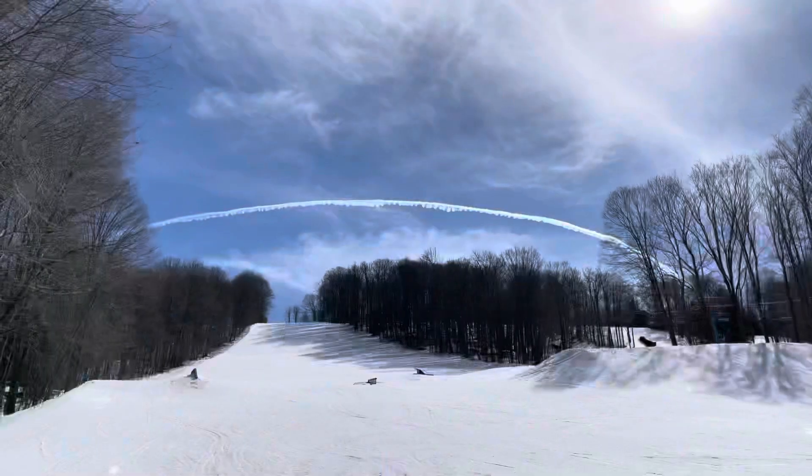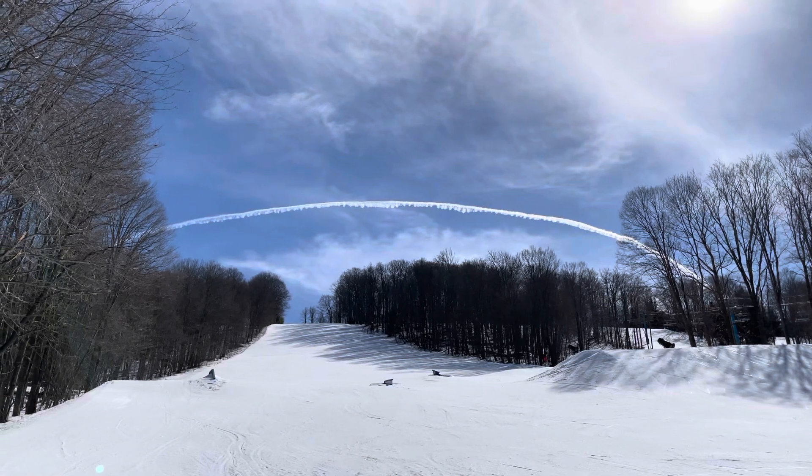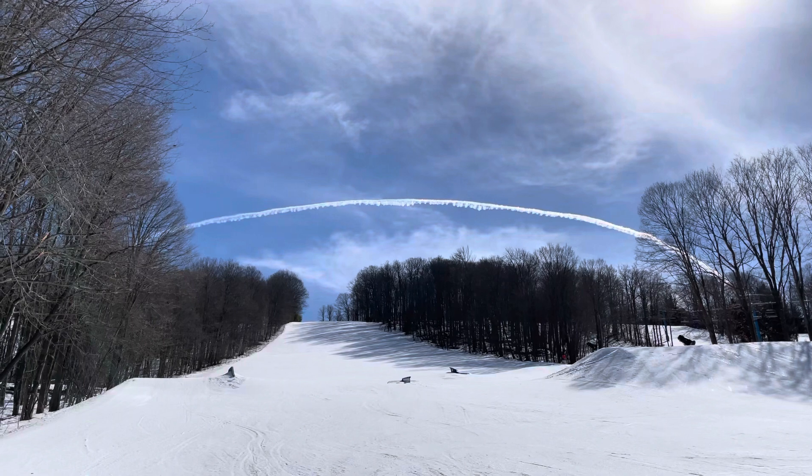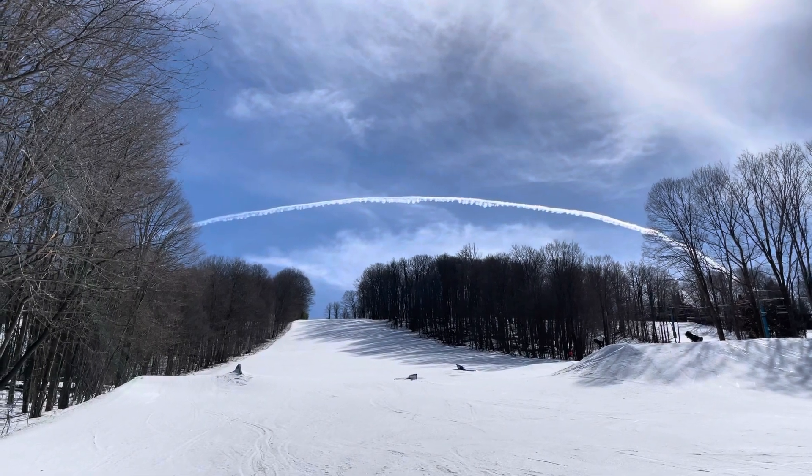40 plus trails, three terrain parks with over 25 features — come out and join us for some terrific spring skiing! Remember, ride in your comfort zone and have fun out there. Thanks for watching!